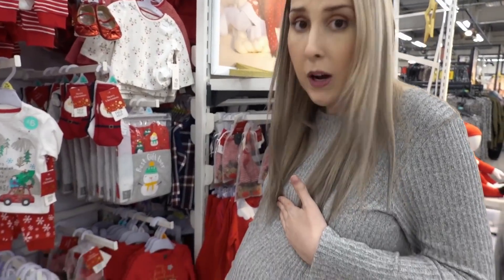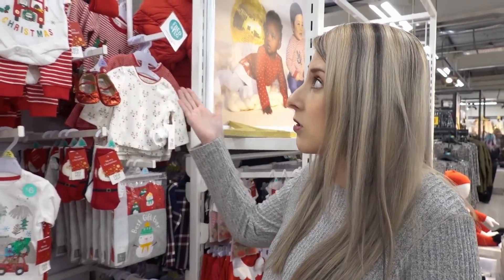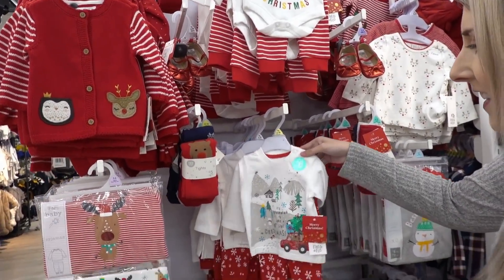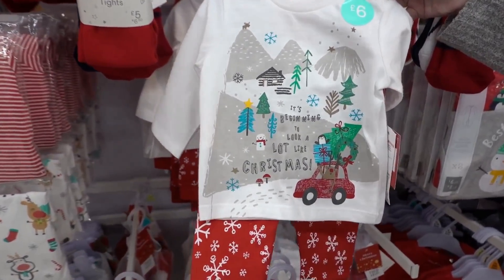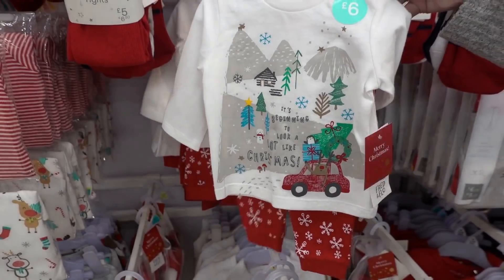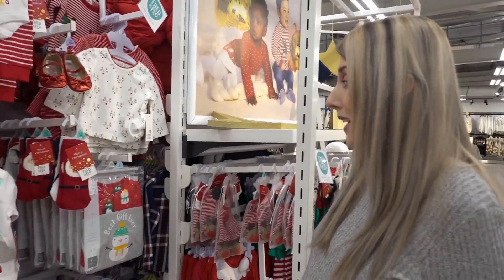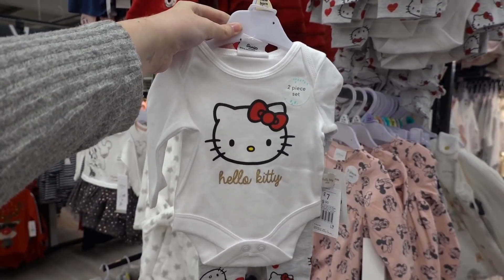I've been getting lots of comments and messages asking how far along I am in my pregnancy — well I'm 39 weeks, so I only have one week until my due date. I have to look at all the adorable Christmas clothing at Tesco. Just look how nice these sets are — this one is only £6, and with Tesco Clubcard Plus you can save an extra 10%. I just want to buy it all! I've just bought this adorable Hello Kitty two-piece set which is £7.